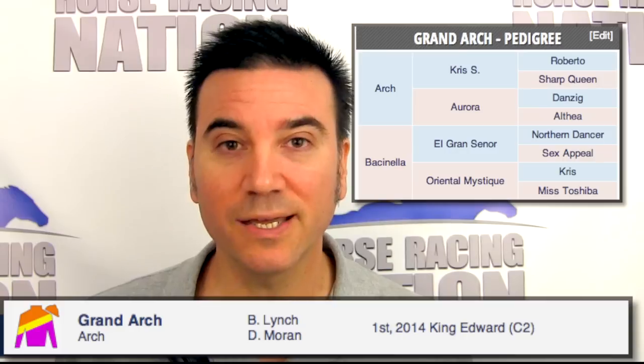And in the sixth, Grand Arch will round out the field. He's eight to one morning line. At one mile he's got four starts with a win, two seconds, and a third. He comes off a victory at one mile in the grade two King Edward at Woodbine. His big question is going to be classing up with this kind. The Woodbine race was good, but this is probably better horses than he has met. At eight to one, you're going to get value if you do like him.